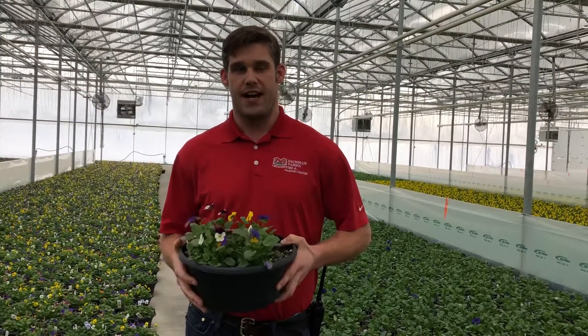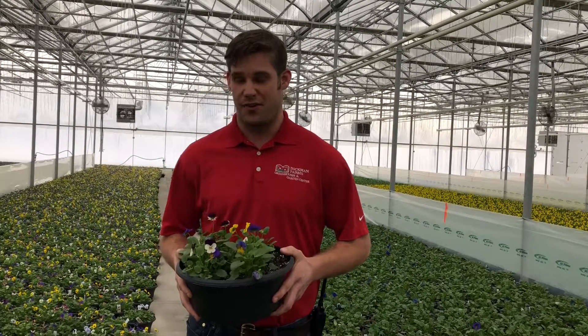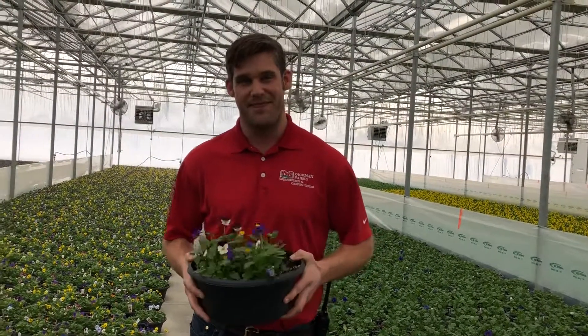As the weeks progress we're going to keep going through and showing you the different crops we're growing. Like today, we just planted some Gerber daisies, so we're really excited here at Dickman Farms and hope you are too. Thanks!